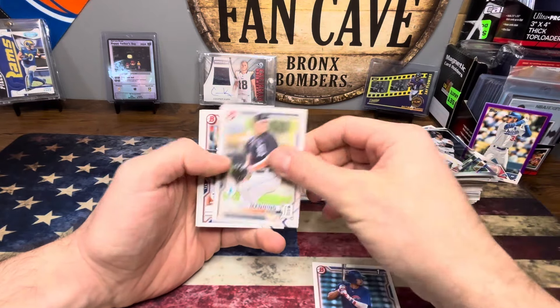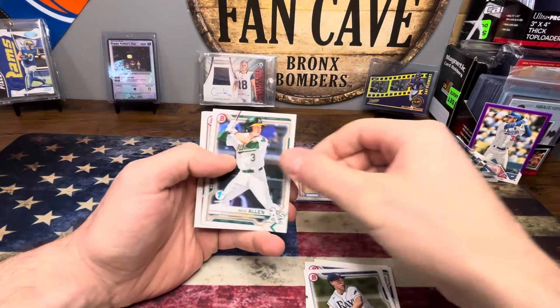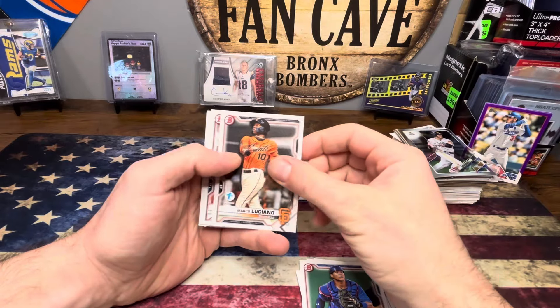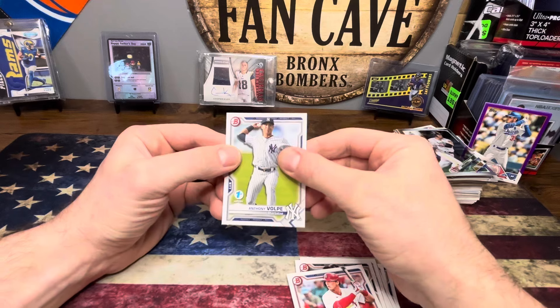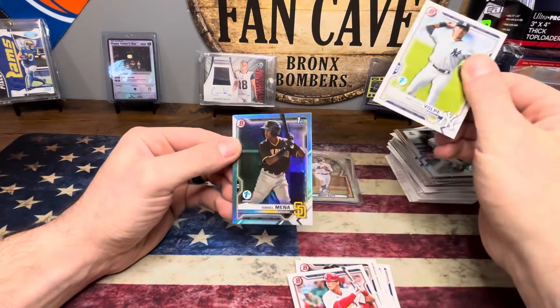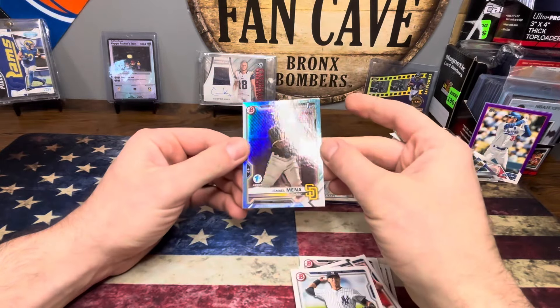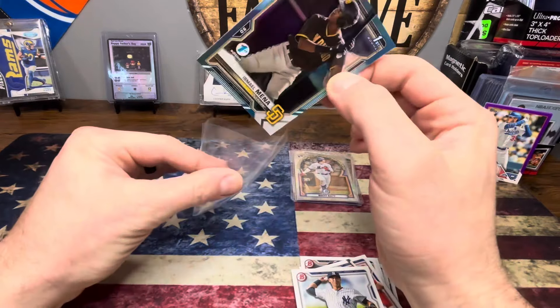Moral, Manning, Waters, Bitsko, Allen, Amaya, Luciano, Gorman — ooh, Volpe! It's a Padre, Ismael Mania. Not numbered, just a little holo action going on. I don't know much about Ismael, but that was a cool little pack.